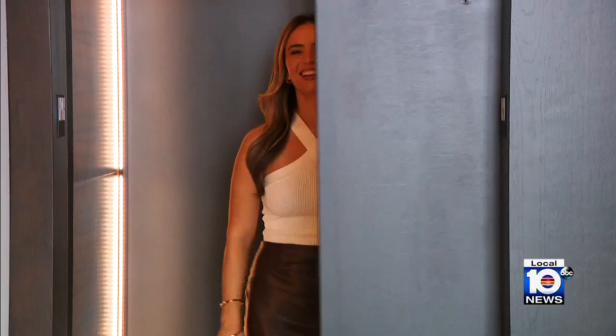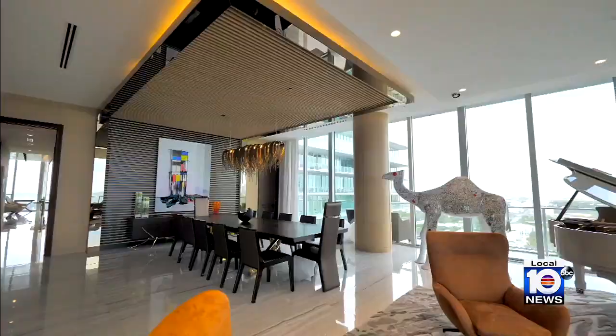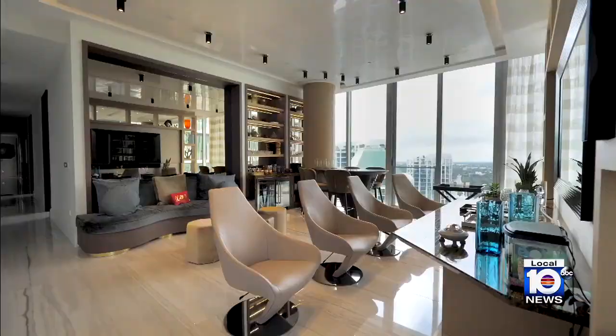Welcome to the 21st floor, home of one of the penthouses. This building has 47 units and this is one of them. Not only are you living above it all up here, but the entire floor is yours — over 10,000 square feet.